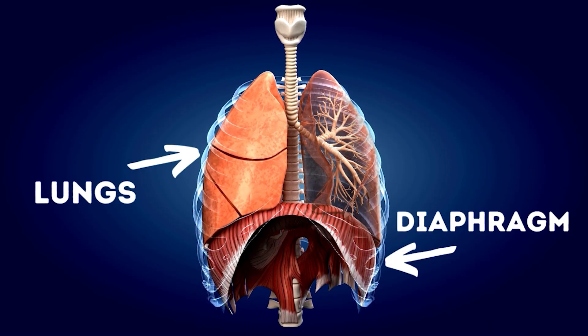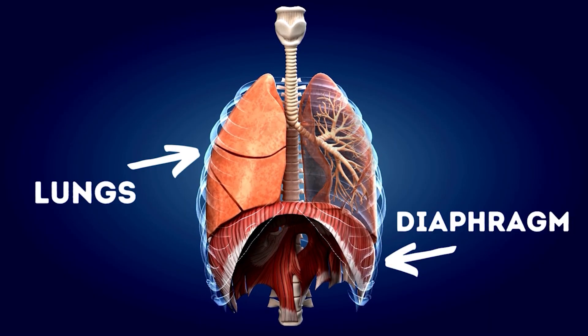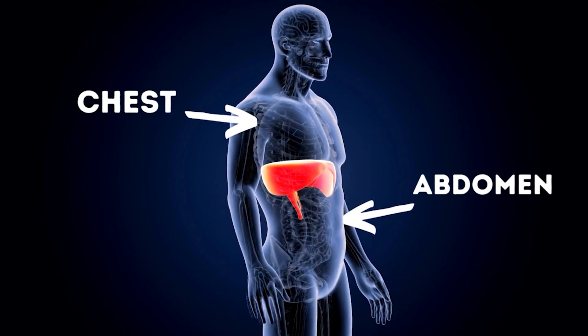Your diaphragm is the muscle that helps your lungs move to expand with air, and it also separates your chest from your abdomen, but it's an imperfect wall. It has a hole in it to permit the esophagus, and it would have to in order to permit food to travel from your mouth down into your stomach.